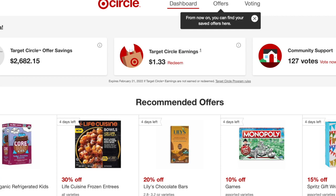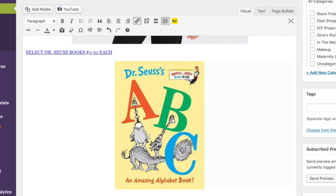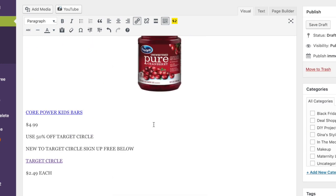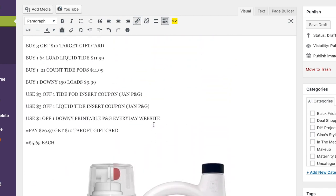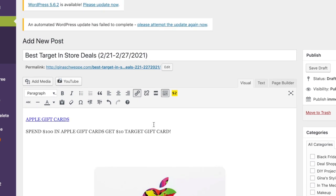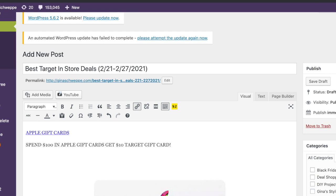I'll leave the deal guide linked below — it's not a printable document but a guide showing what's on sale with hyperlinks for online shopping. I do earn a small amount when you click those links, so I appreciate that in advance. I hope you're having a great day and I'll talk to you later!